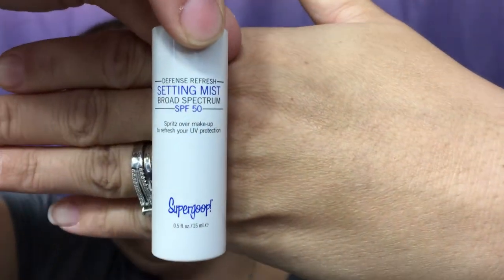Next we have something from Sugar Goop — I've never tried anything from Sugar Goop before, so that's exciting. This is a setting mist with an SPF of 50, which is quite exciting. I don't want to spray it just yet because I want to save it to use later.